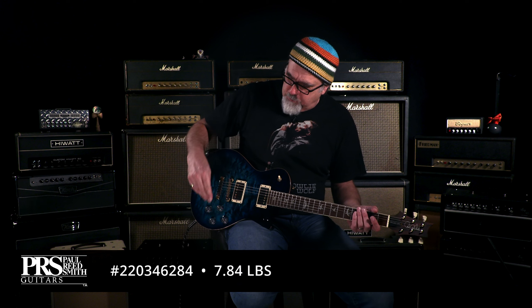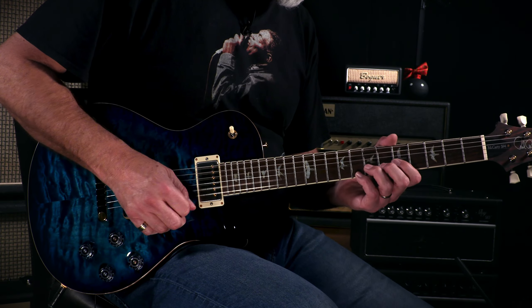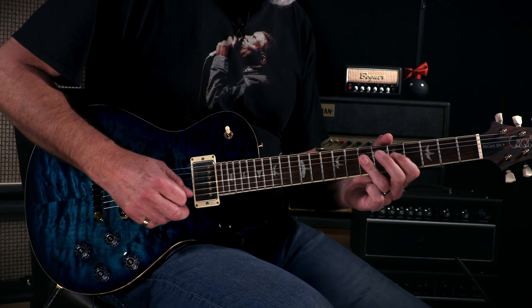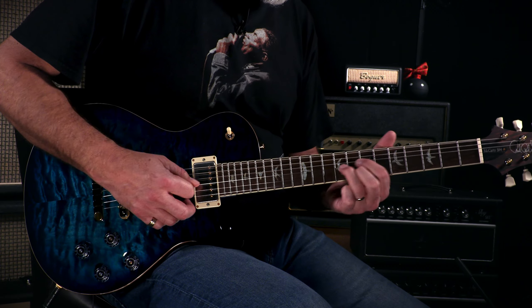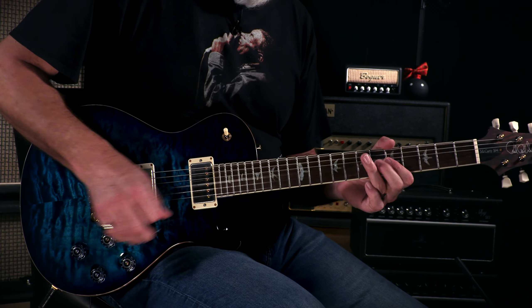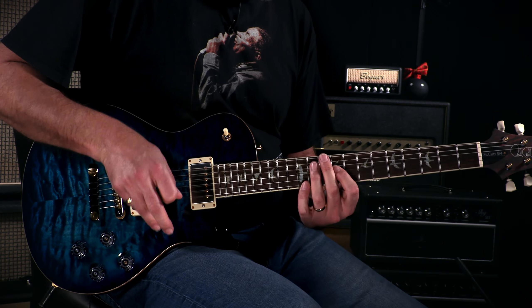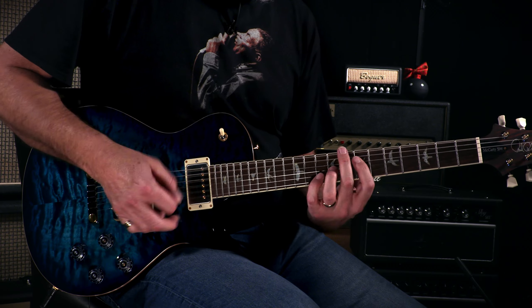Weigh it at 7.84 pounds. On that first little etude I was playing, I did tap the humbucker. Here's back to humbucker. Sounds glorious.